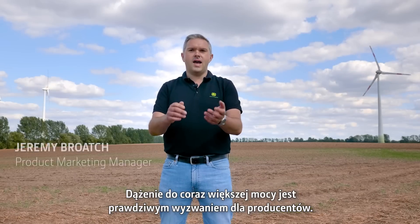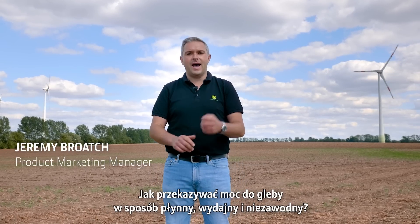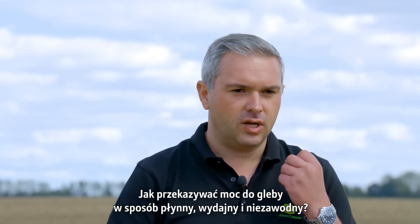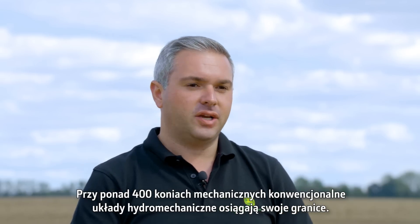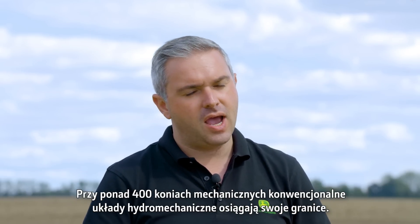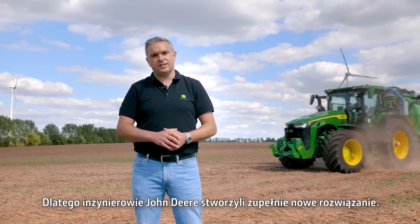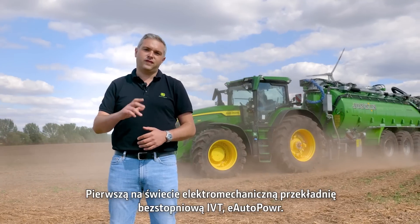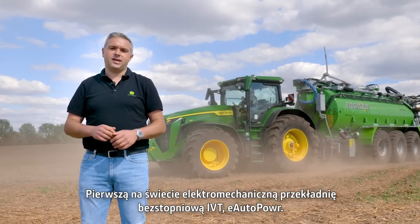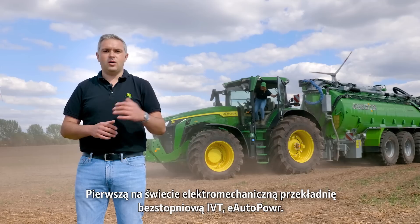The move to higher and higher horsepower creates a real challenge for manufacturers — how do they get the power to the ground smoothly, efficiently and reliably? At over 400 horsepower, conventional hydraulic systems are working at their technical limits. So John Deere engineers have come up with a radical new solution: the world's first ever electric infinitely variable transmission, the E-Autopower.